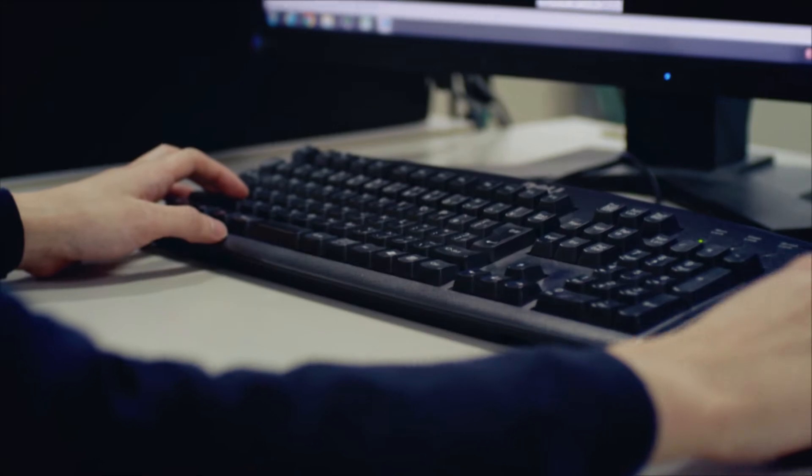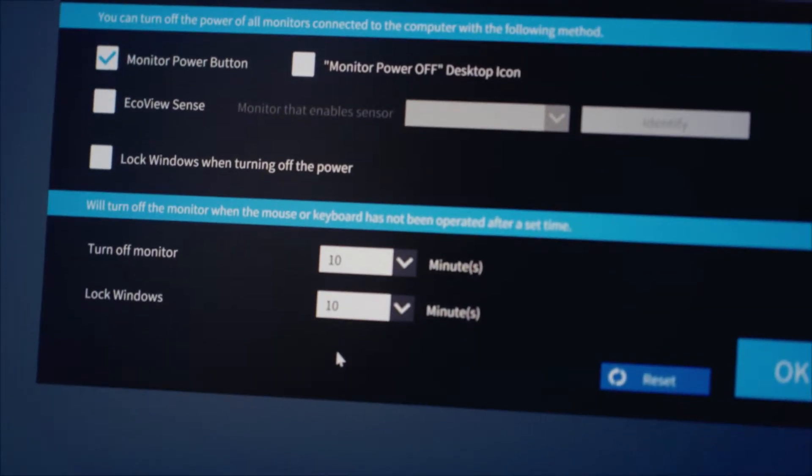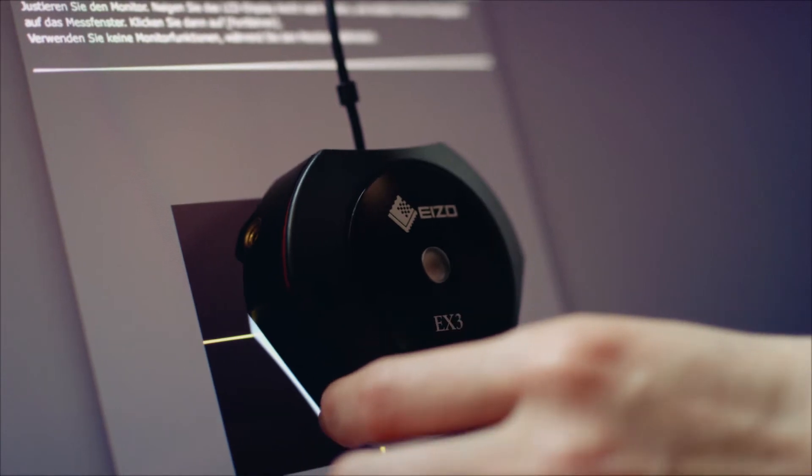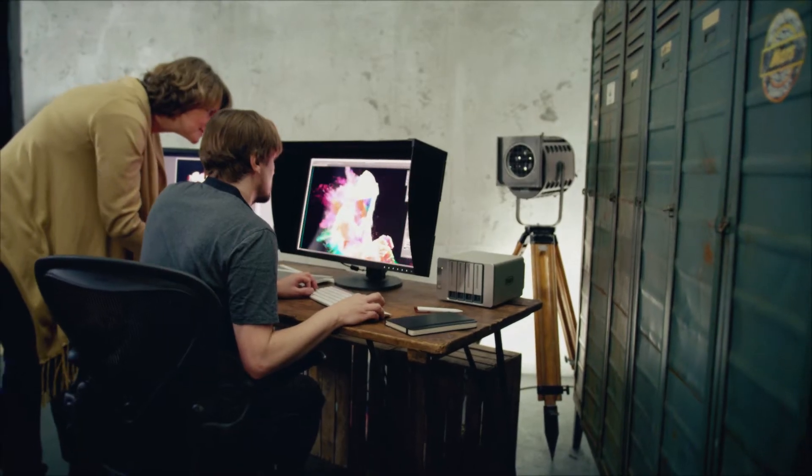We continue to think of ways to further improve our monitors every day. That's why we offer our customers software that allows them to perform quality control and manage a range of workflows, as well as special peripherals from day one. That's how to turn a perfect monitor into a perfect end-to-end solution.